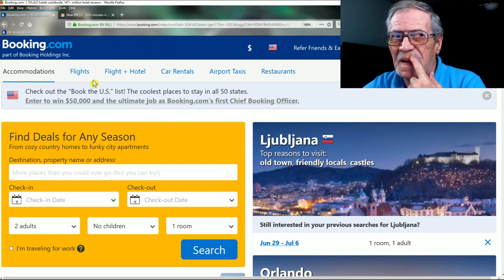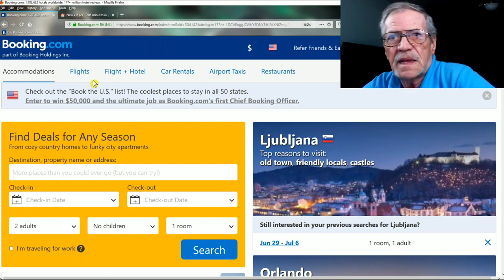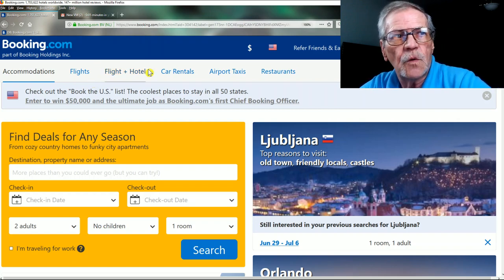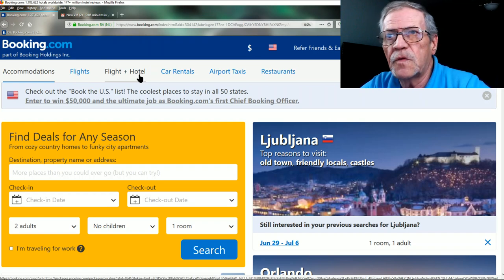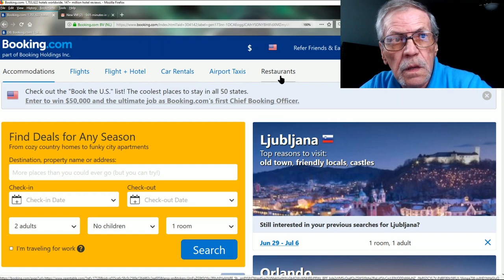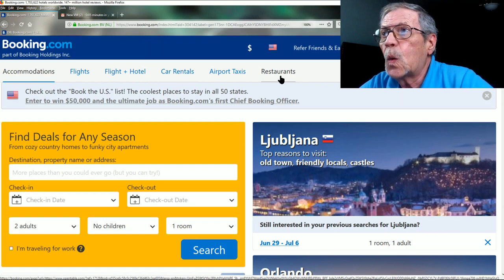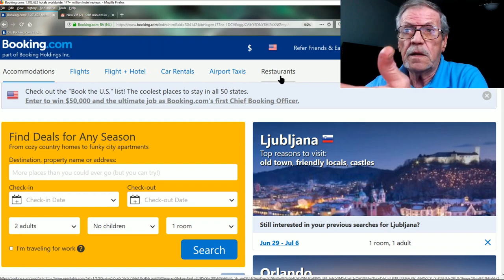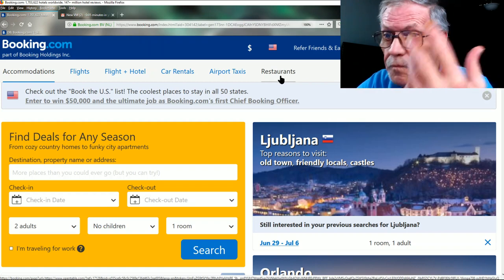They're not the best at flights — they give you average prices. They also offer flights plus hotel, car rentals, airport taxis, and restaurants. I've never used those other services, so I can't tell you anything about them. Check them out if you like.